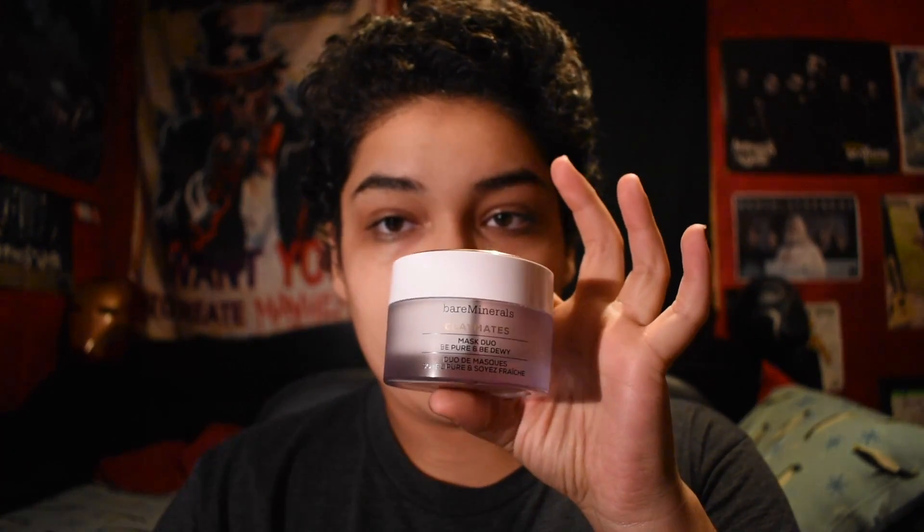So that was step one. Now, three times a week — because the label says not to do it more than that, usually Monday, Wednesday, Friday, sometimes swapping Wednesday for Thursday and Saturday — I love this Bare Minerals Claymates Mask Duo: Be Pure and Be Dewy. I have the same face as everybody else where my T-zone is very oily and the rest of my face is not.